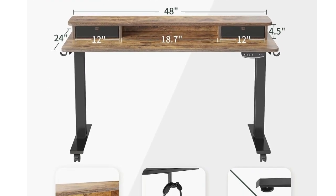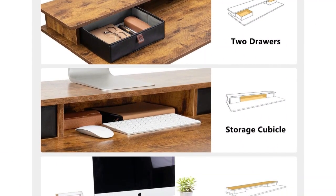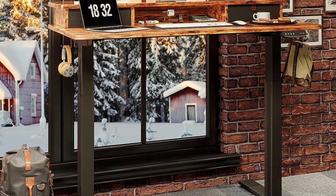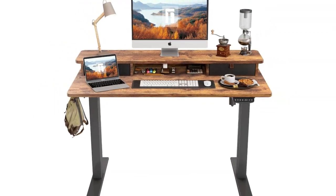Able to adjust in height between 27.3 inches to 45.47 inches, most players will feel comfortable sitting or standing at the desk, almost regardless of their height. This extremely affordable option from Fezibo offers gamers everything they could want from a height-adjustable desk, plus more storage than most gaming desks provide, even when listed at a premium price.